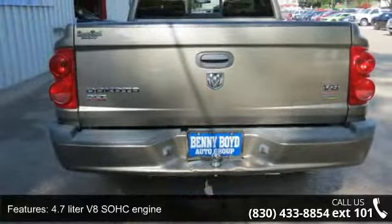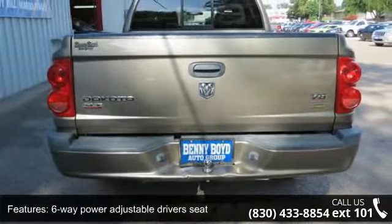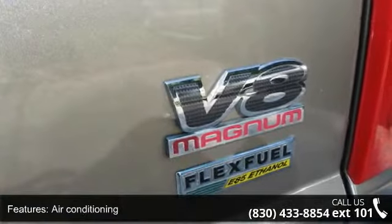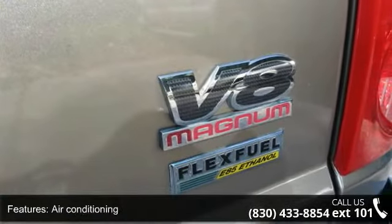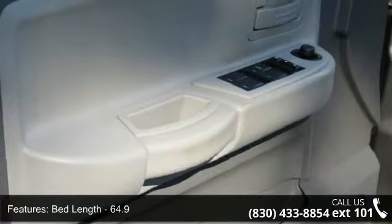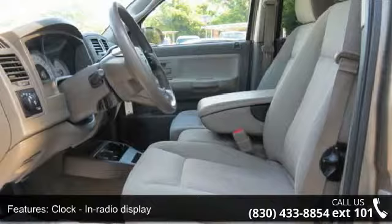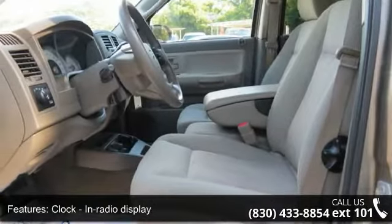Enjoy these notable features: 4 doors, 4.7 liter V8 SOHC engine, 6-way power adjustable driver's seat, air conditioning, bed length 64.9, clock, in-radio display, compass, cruise control, external temperature display, and passenger airbag.